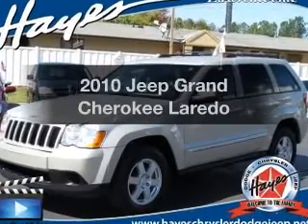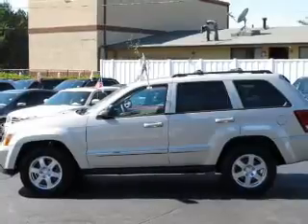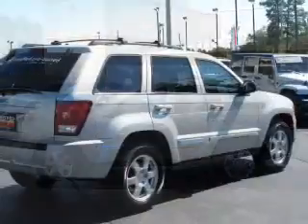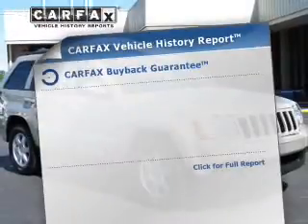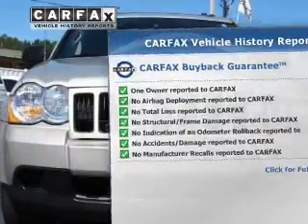Check out this 2010 Jeep Grand Cherokee. If you're looking for a first-rate auto, this one could be yours today. With a solid six-cylinder engine connected to a smooth shifting transmission, anti-lock brakes help you bring your vehicle to a safe stop. Know the history on this ride and greatly reduce your buying risk with the included Carfax Vehicle History Report.